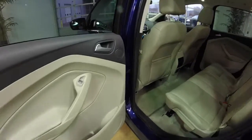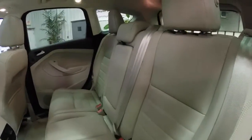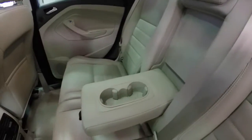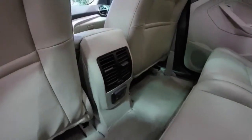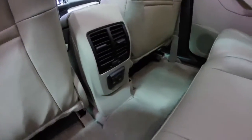Taking a look at the rear seat: the seat backs fold in a 60-40 split and they also recline. There's a fold-down center armrest with integrated cup holders. Rear seat passengers have their own positional air vents and a household-style AC outlet.